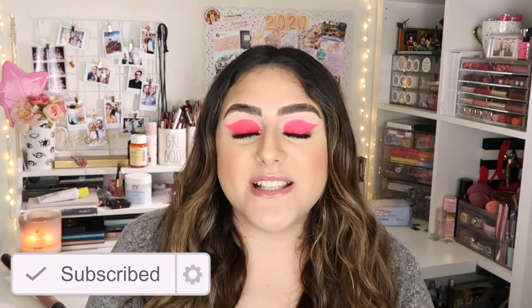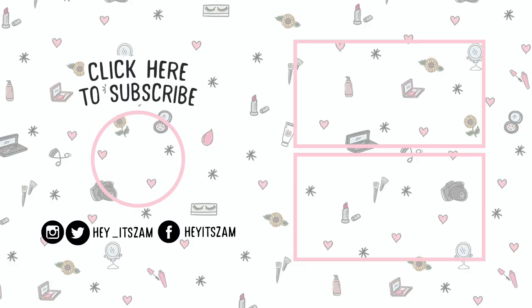I really hope you guys enjoyed today's video. If you did, don't forget to give it a thumbs up and subscribe. I'm not going to link all the products, but I'll link the Ulta website and leave a list of the things I'll be picking up during these 21 Days of Beauty. Until then, I'll see you guys in my next video!